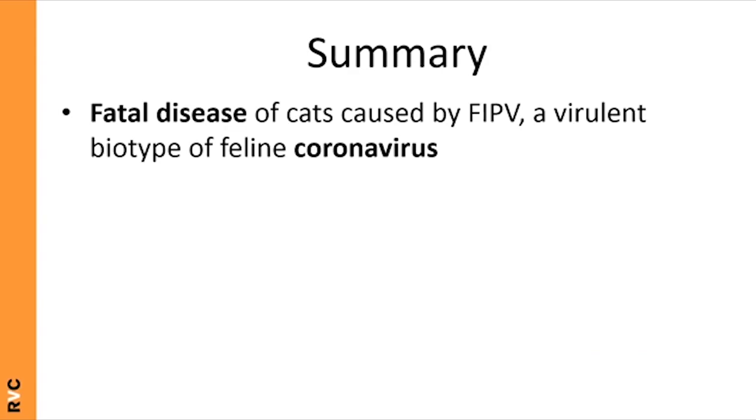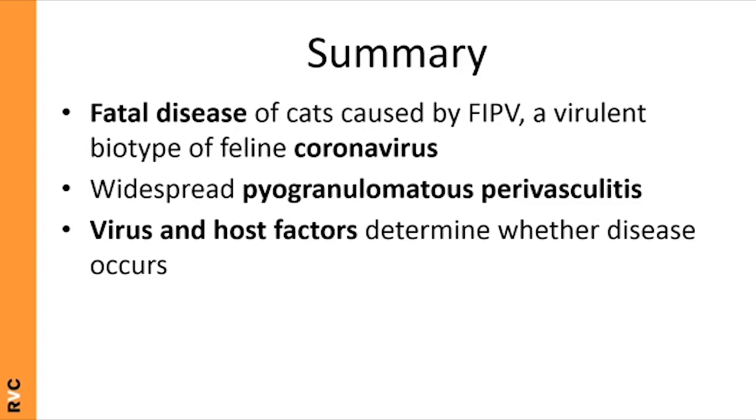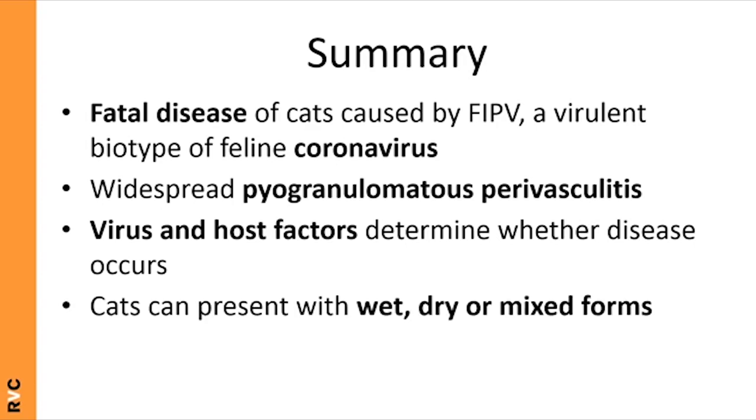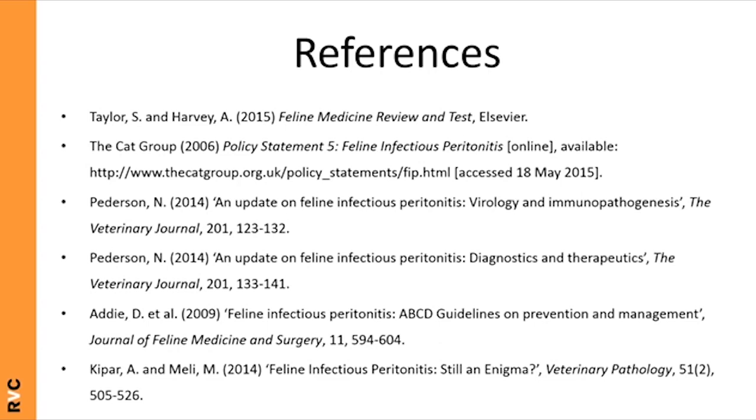In summary: FIP is a fatal disease caused by FIP virus, a virulent biotype of feline coronavirus that emerges within the host from FECV. The lesion is widespread pyogranulomatous perivasculitis mediated by virus-infected monocytes and macrophages. Both viral, host, and environmental factors determine disease occurrence and viral load. Cats can present with wet, dry, or mixed forms, and horizontal transmission rarely if ever occurs — except potentially in litters of kittens. Thank you for listening; part two will cover diagnosis, treatment, and prevention.